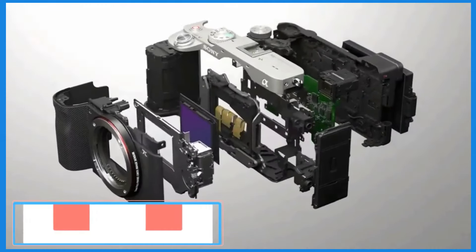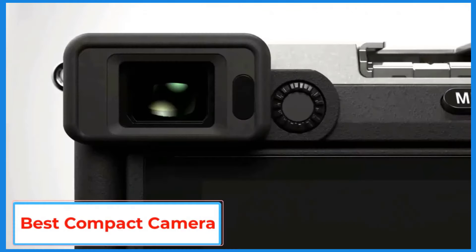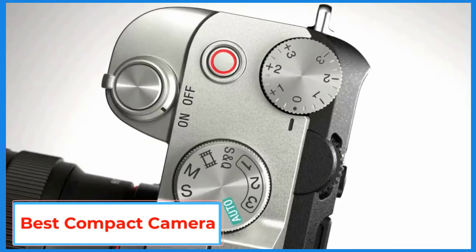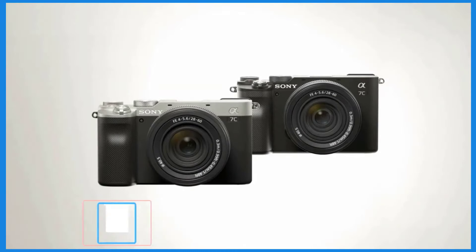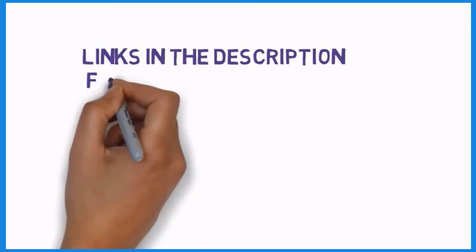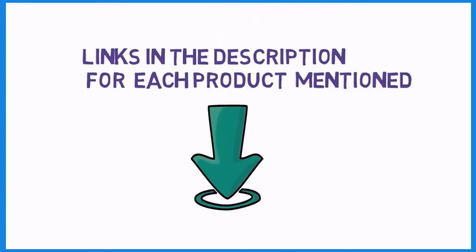Hello friends, I hope you are looking for the best compact camera, so you have clicked this video. In this video we will discuss the best compact cameras which are best sold and have achieved top-rated reviews from customers. If you want more information and updated pricing on the products, please check the description box below. So let's get started.